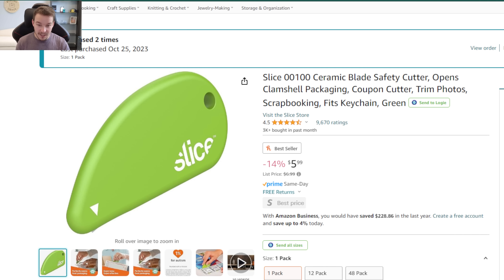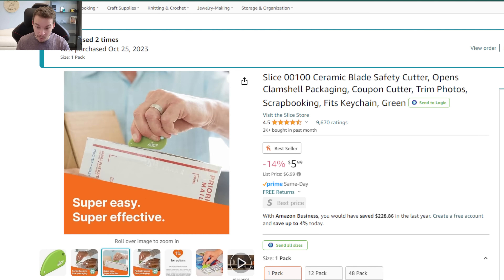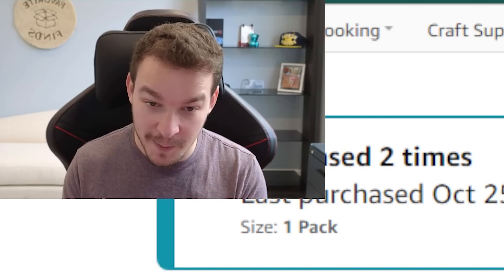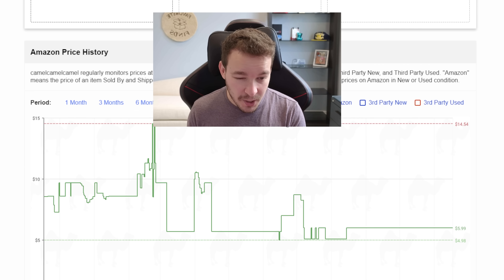Product number ten is one I use every single day to open every box that comes to me — a ceramic blade opener. Think like a box cutter, but this one is kid-safe. The blade is so small that if a kid accidentally hit their hand on it, it actually won't cut them. But it's the perfect size to open any package and I've never had any problem. It has a key ring if you want it on your keychain, but it's also magnetic so I stick it to my fridge so it's always there. It's down from $7 to $6, and it's been as low as about $5, so if you can get this in the $5 to $6 range, that's definitely a steal.